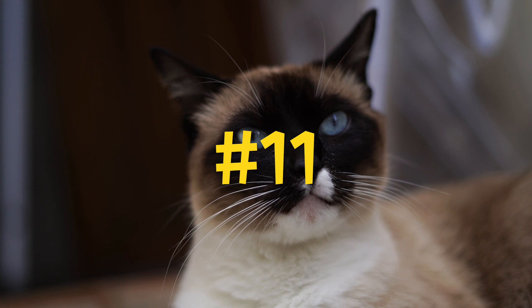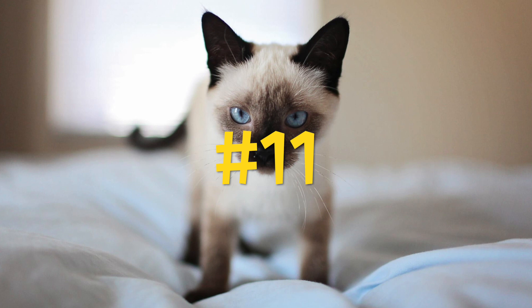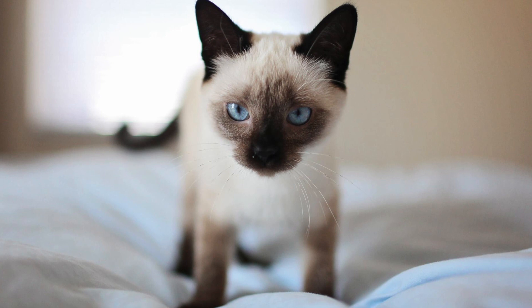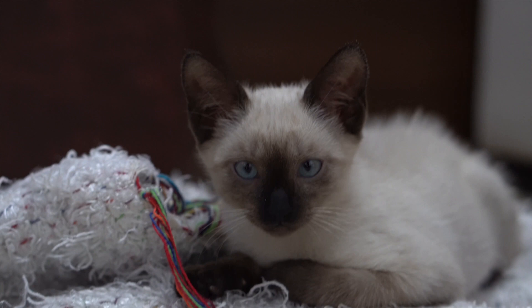Number 11: A Siamese had 19 kittens. A Burmese-Siamese cat in Oxfordshire, UK, made the Guinness Book of World Records by having the world's largest litter of domestic cats. The cat gave birth to 19 kittens, although four of which were unfortunately stillborn. For comparison, the average number of kittens for a cat of this type is only four to six.